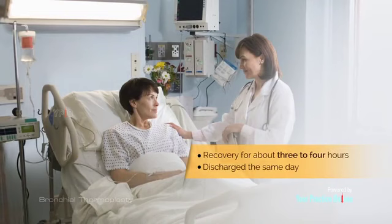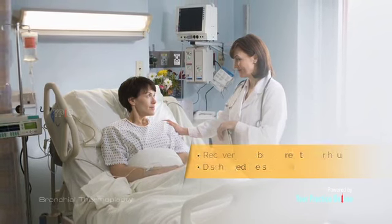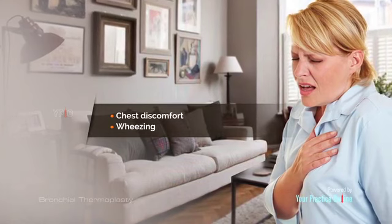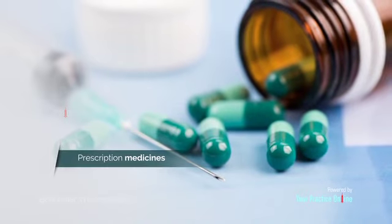Following bronchial thermoplasty, you will be in recovery for about 3-4 hours and will usually be discharged the same day. You may experience a temporary increase in asthma symptoms such as chest discomfort or wheezing, which normally subsides within a week with compliance with your prescription medicines.